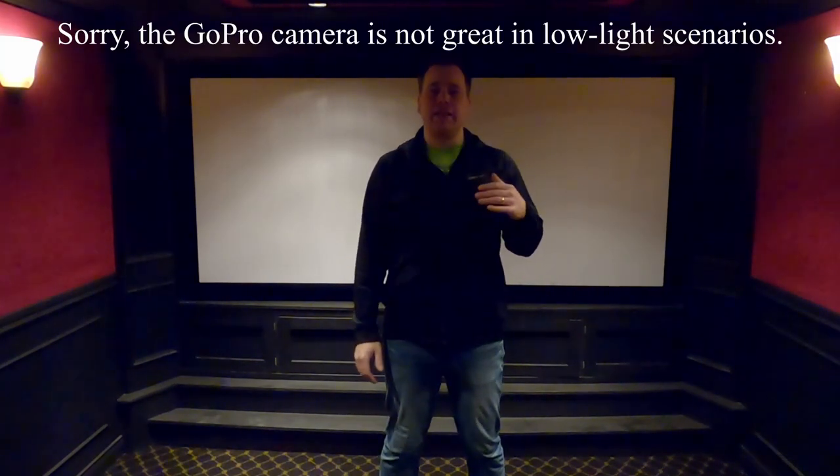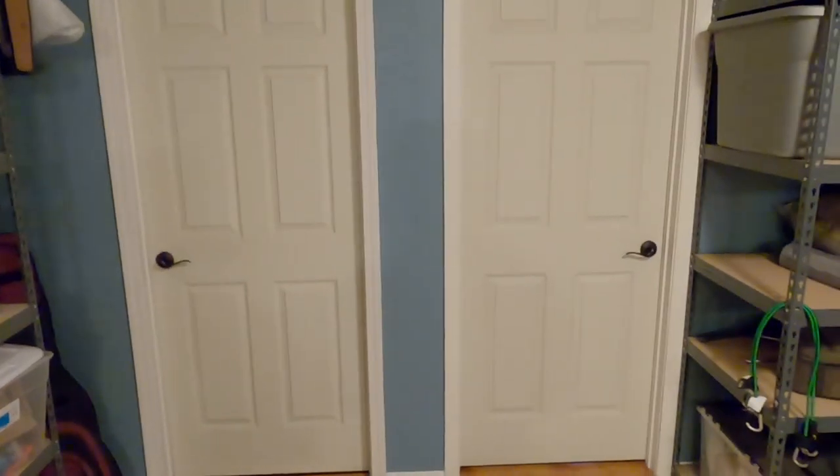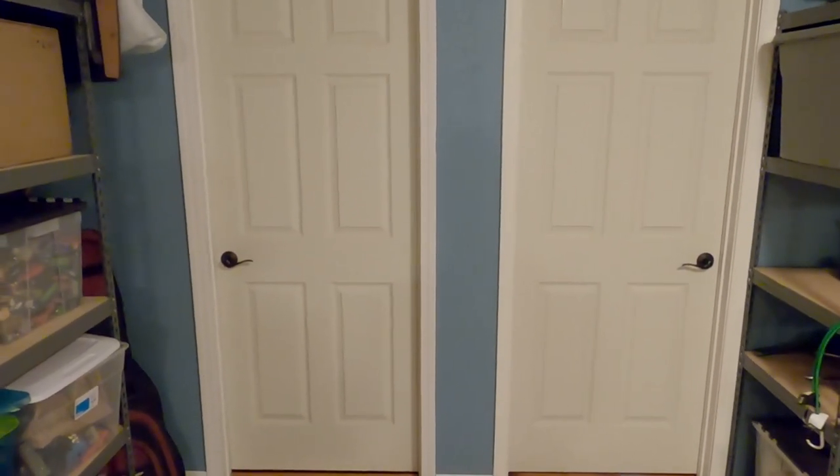Hi, welcome back. This video is a continuation of my last video where I did the '10 things that I hate about my theater room.' This is the '10 things that I love about my theater room,' so let's get started. Just like the last video, these are not in a particular order.